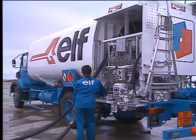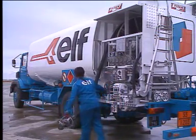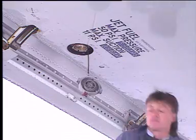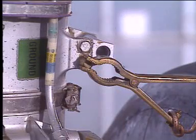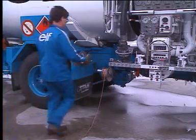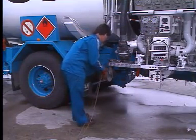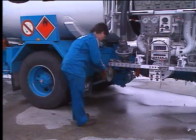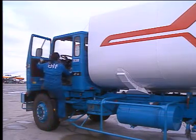The hose is returned to its reel, and the ground cable is rewound. The automatic refuel operation is finished.